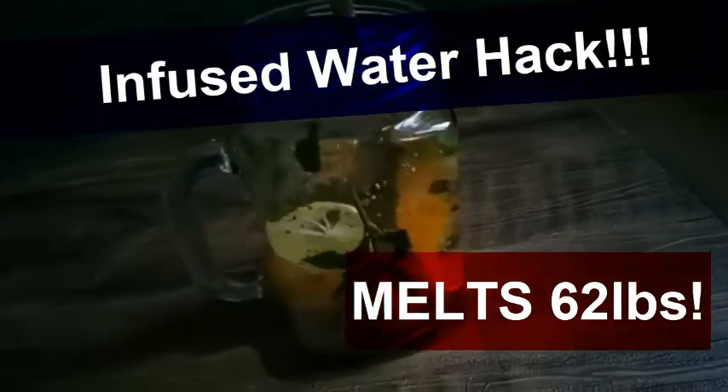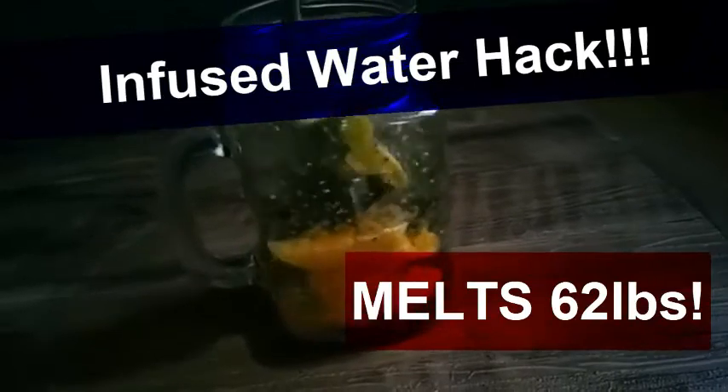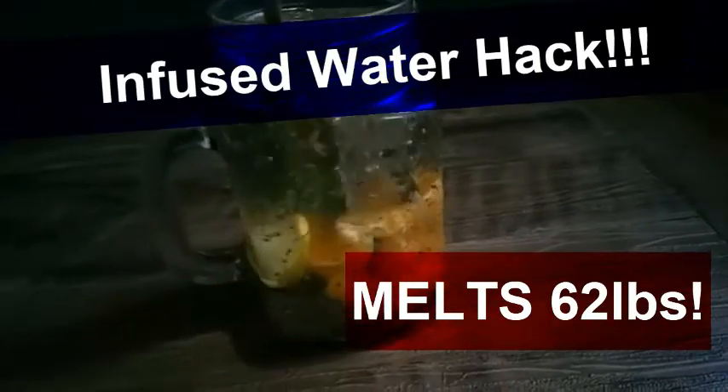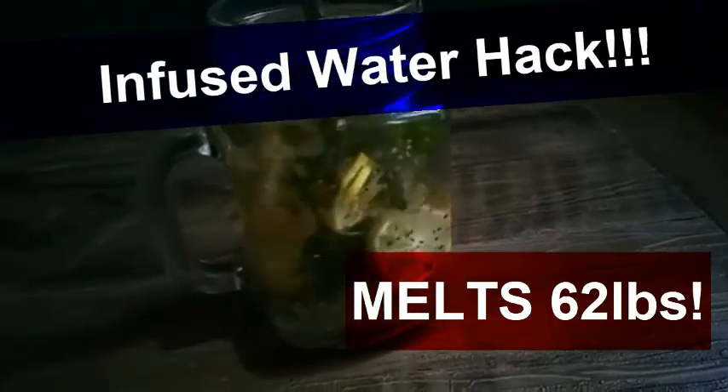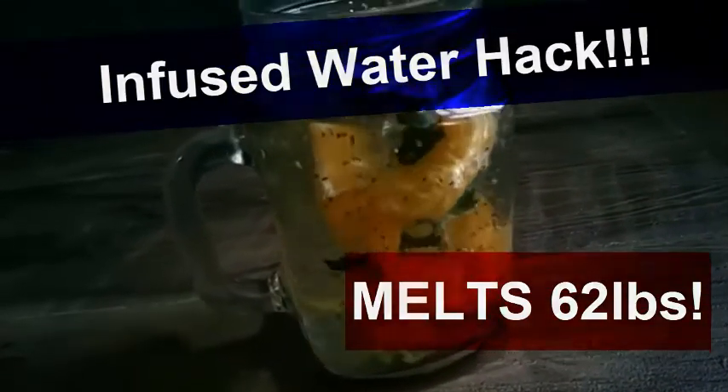Water and weight loss go hand in hand. Drinking water to lose weight and be healthier is one of the easiest habits you can have, especially when you can make so many types of infused water recipes to choose from. You'll find the 5-second water hack below — just check the description box under this video for all of the links.